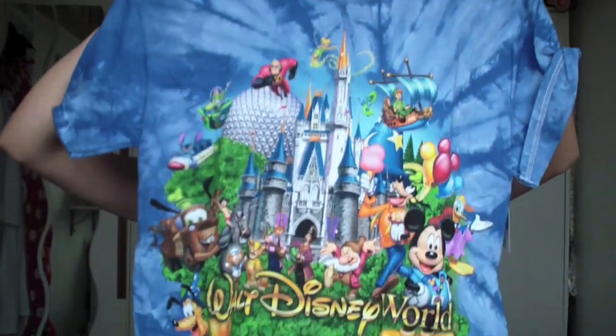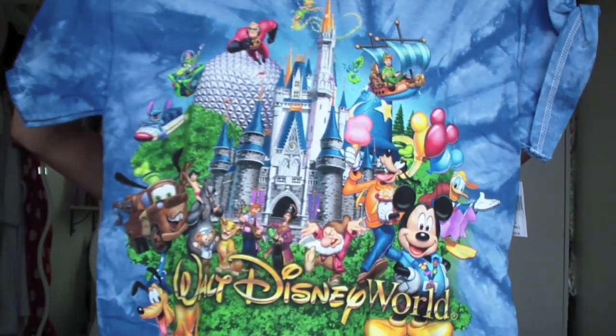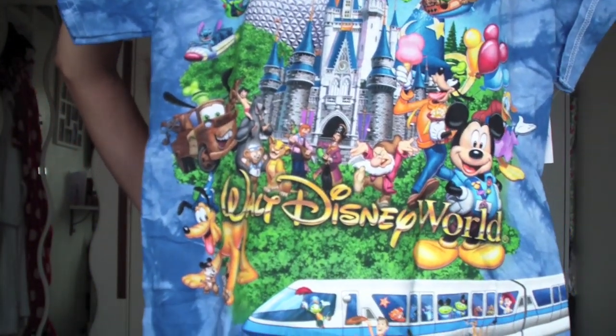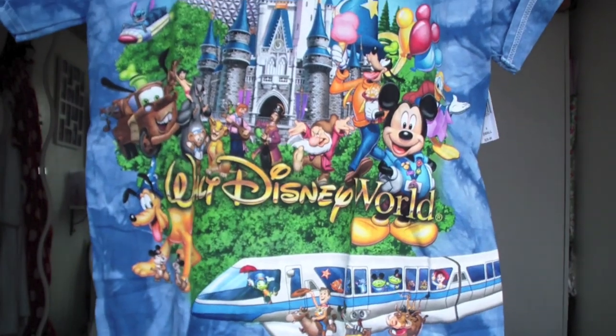For the rest of the Disney stuff I only bought three tops, which I think is quite restrained because I didn't want to buy loads I'm not going to wear. The first one is this blue tie-dye t-shirt with all the Disney World characters and the monorail on it - I just thought it was really nice, I like the tie-dye effect. I also went to Animal Kingdom which was my favourite park because it had all the animals, safari trucks, and the dinosaur ride was so good.